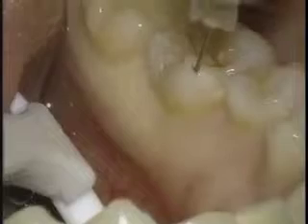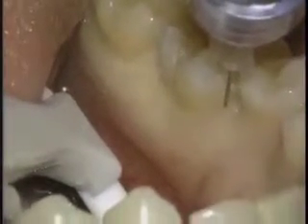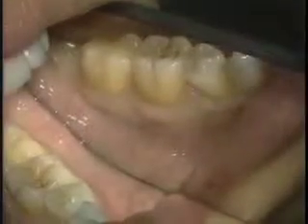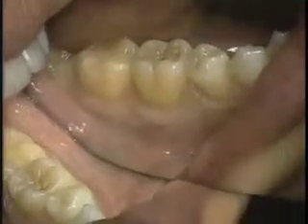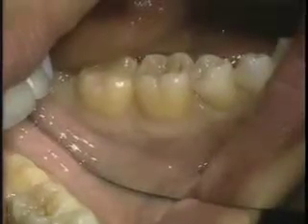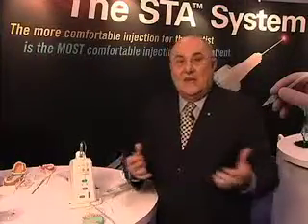With this injection, we inject much more volume but under minimal pressure, making it very comfortable for the patient. We're able to achieve a duration of anesthesia up to 45 minutes or even longer of profound anesthesia, without numbing the patient's lip and face. In many cases, this takes the place of the mandibular block — it eliminates the need for the mandibular block in many situations.